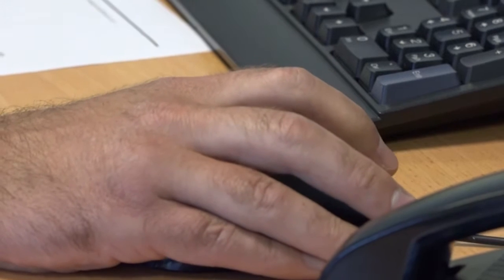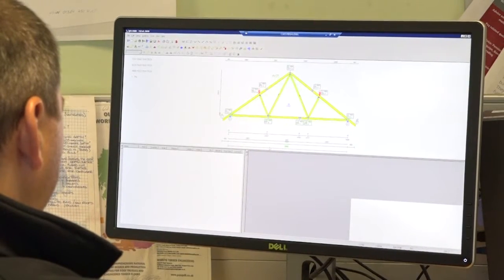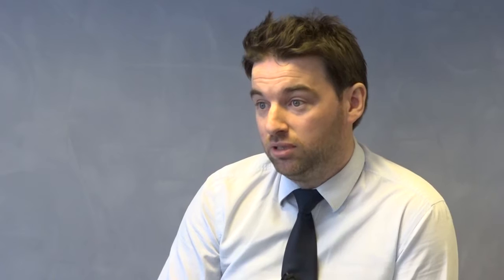The customer can come in if they're referred to us by the local merchant, and they can sit with the designer, take out the plans, and go through the design with them — because sometimes what the architect says is possible isn't always possible. We've got the expertise here on hand and we can actually show them an efficient way of building the trusses for their project.